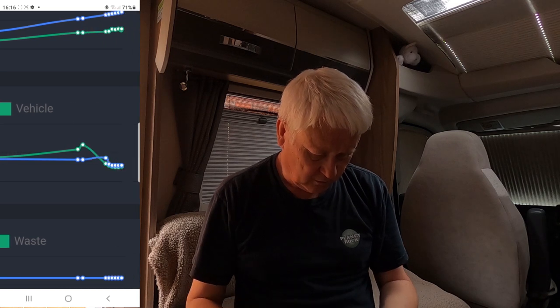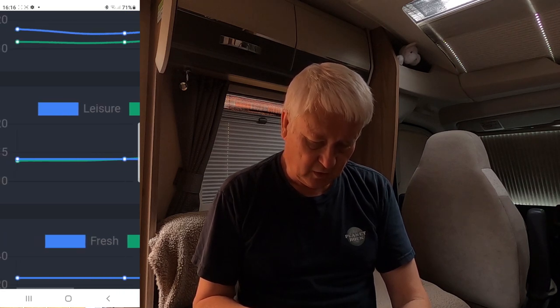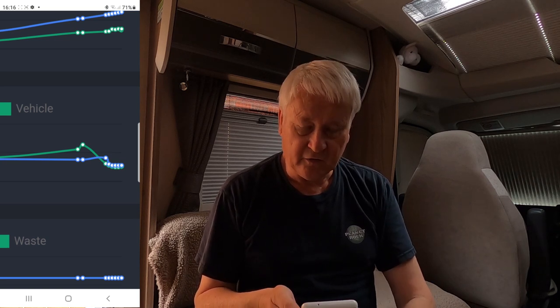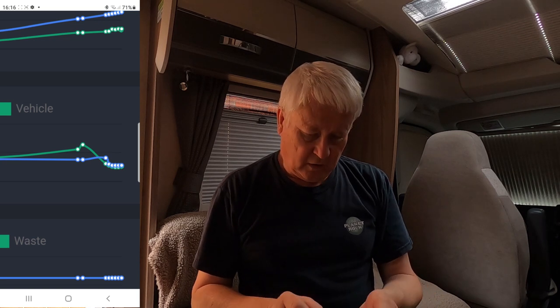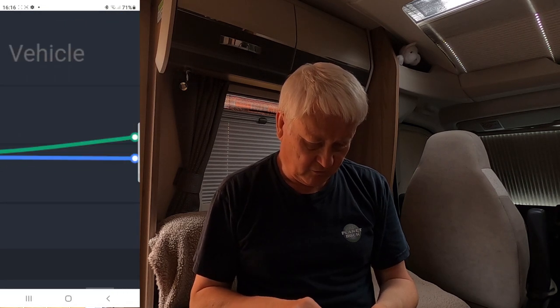16.4 volts - so obviously the alarm went off. It hadn't been going too long, fortunately. That's the beauty of the Swift Command - it tells you there's a problem. The last thing you want is 19 volts going through your battery. We're now back down to 12.6 volts.